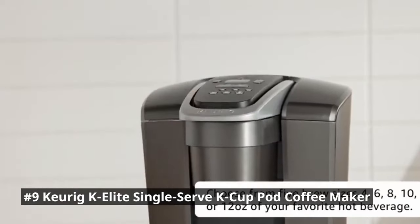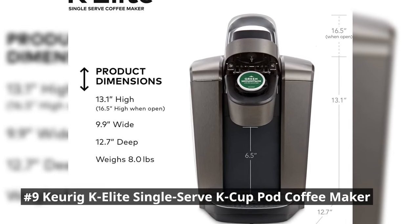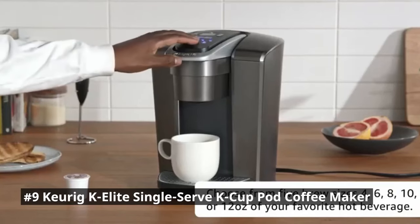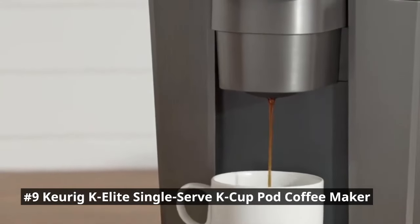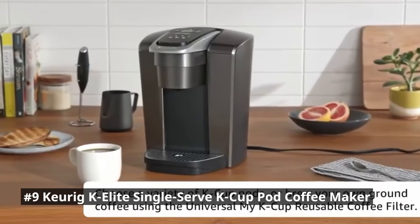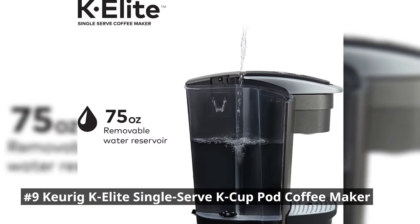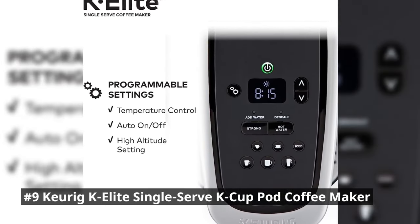It can accommodate travel mugs up to 7.2 inches tall and holds a full accidental brew for easy cleanup. With compatibility with K-Cup Pods, you have access to an extensive range of flavors and blends. The K-Elite is perfect for busy individuals or households with different coffee preferences. The quiet brew technology minimizes noise when the coffee maker is in use, and it also alerts you when it is time to descale.